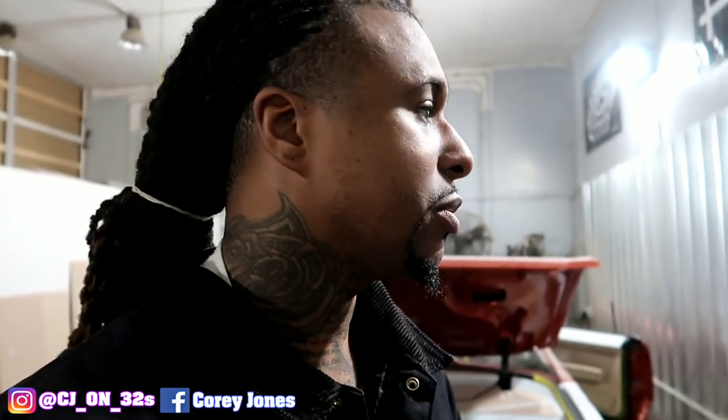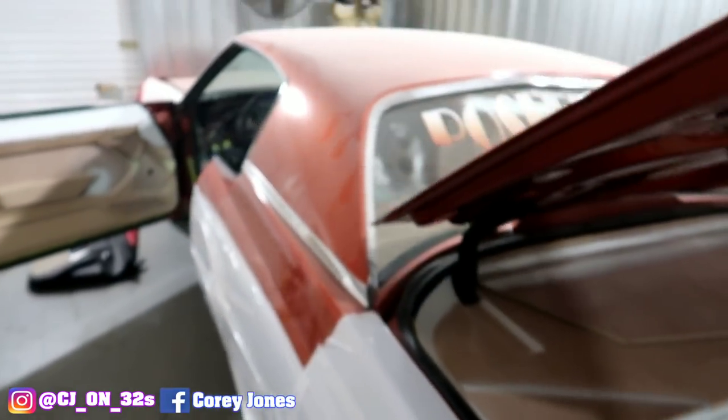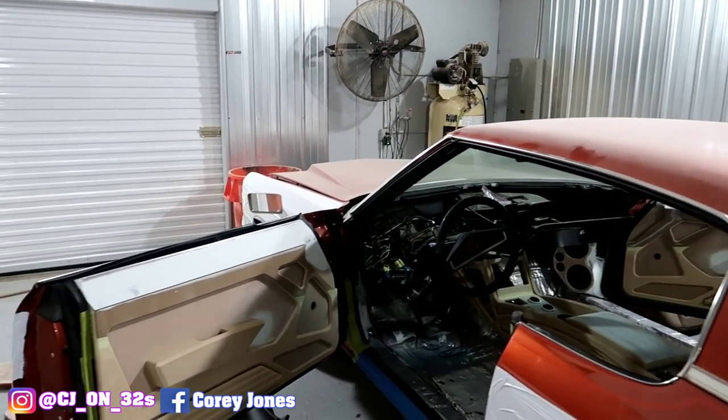Also, I don't know if y'all watched the full video yesterday, but the brushed Rucci wheels — I didn't show y'all the steering wheel because they were in the box. Hopefully I can get to the shop and show y'all that today too. This is the car the brushed Rucci wheels are going on. When I get to the shop I'm gonna show y'all the wheels and the steering wheel.